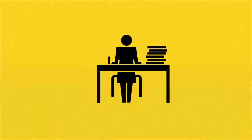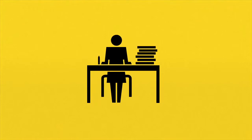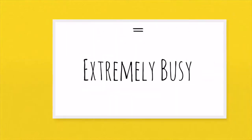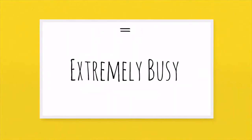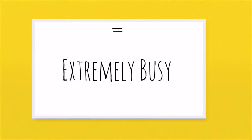Imagine you had a lot of work to do, and this pile of work went from the table up to your eyes. That's the idea behind this idiom. If I say I'm up to my eyes, I mean I'm extremely busy.